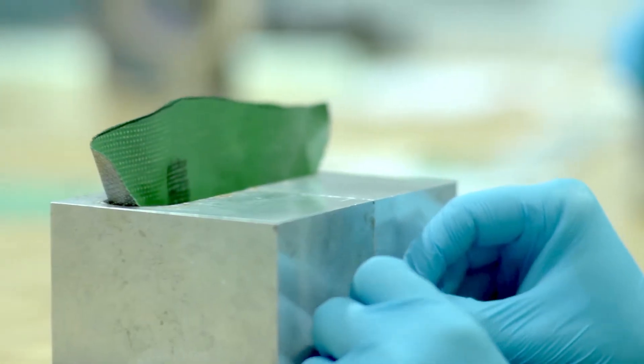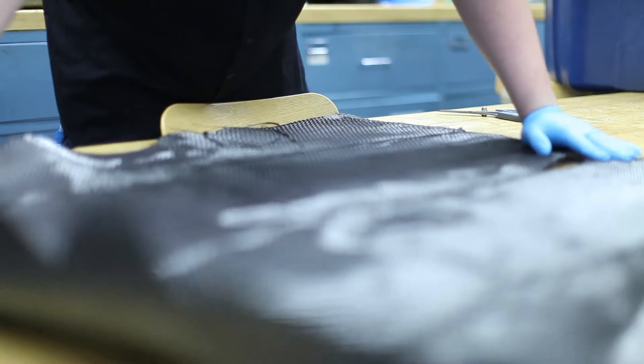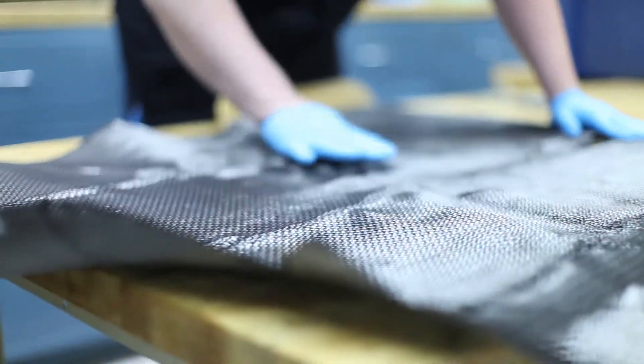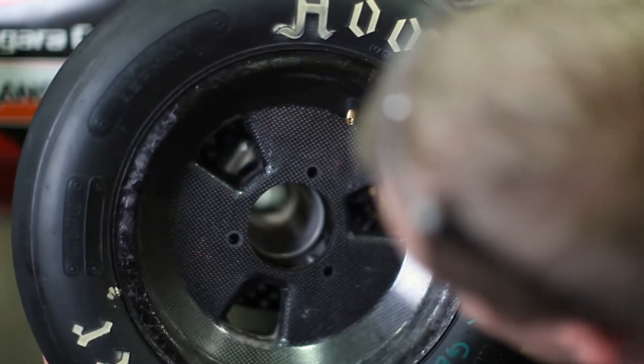Carbon fiber opens up a lot of options that metallic components really can't offer. With carbon fiber you can make any shape mold that you want and keep making more and more parts off that same mold. We work with carbon fiber nearly every day. The opportunities to use it in different ways and explore its possibilities seem to be endless.